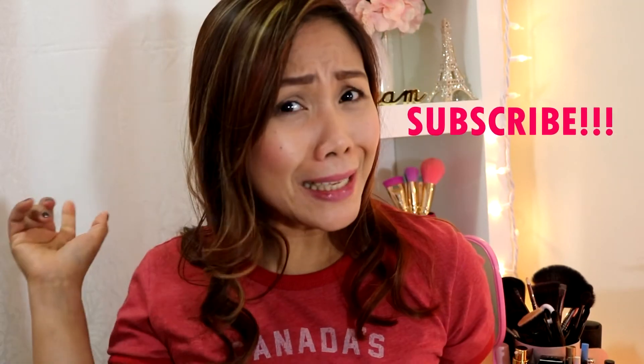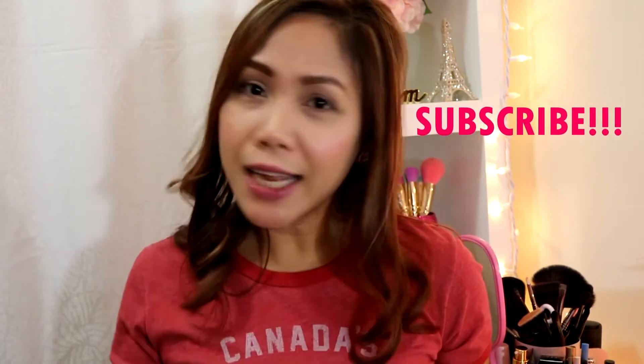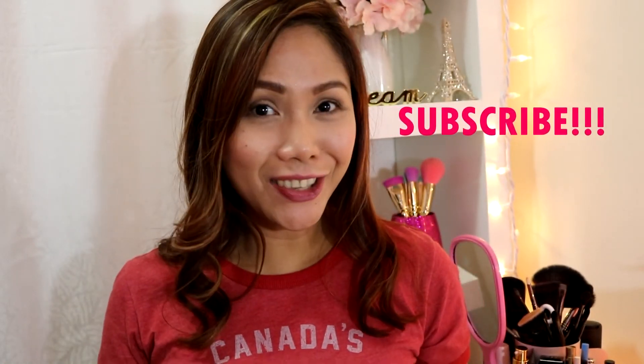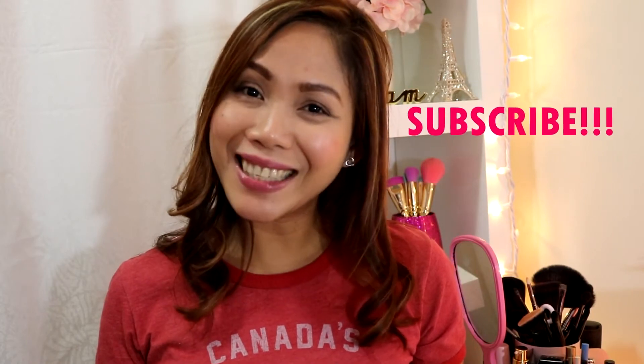That's all for today's haul sharing. I hope you guys enjoyed this haul. If you enjoyed this video, please share, don't forget to subscribe, hit the notification button, and I'll see you in the next video. Thank you for watching, bye-bye!